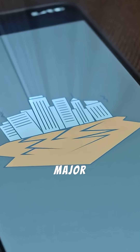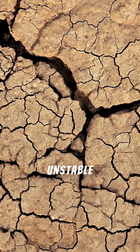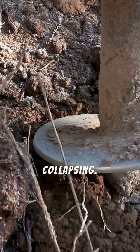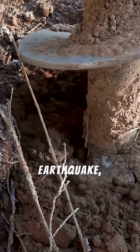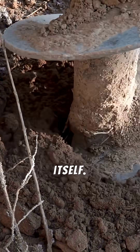It has survived at least four major earthquakes. The same soft soil that caused the unstable lean has also protected it from collapsing. During an earthquake, the soil absorbs the vibrations, preventing them from being transferred to the tower itself.